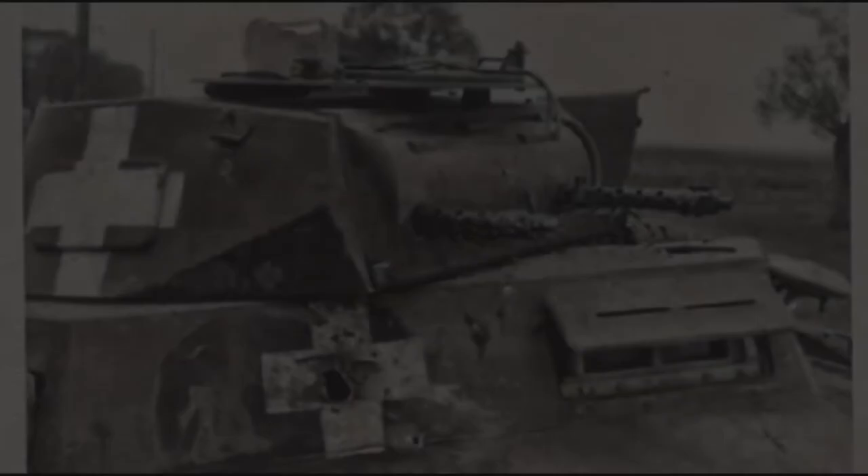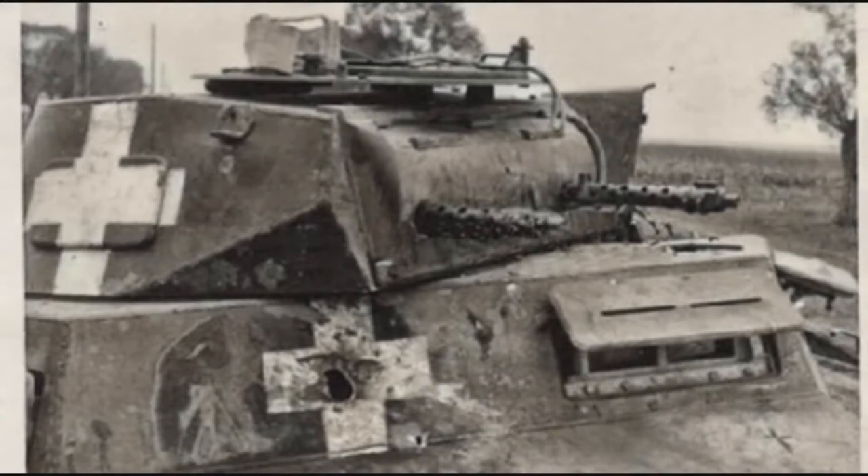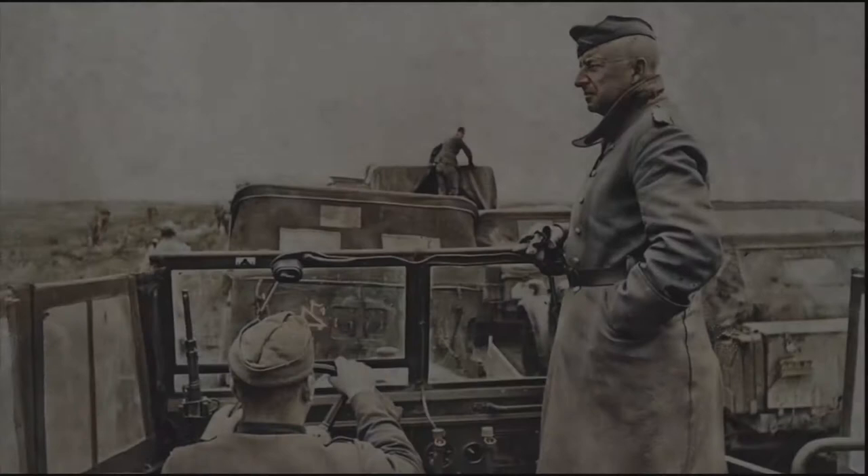Nonetheless, that was important only to a certain point, because if that self-identifying symbol is too showy, it could result in being too visible to the enemy and being a clear target for them. And that was the exact problem that symbol had.